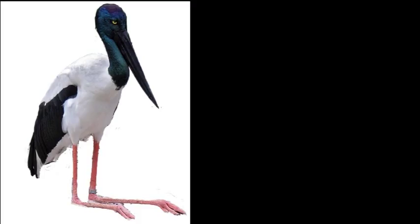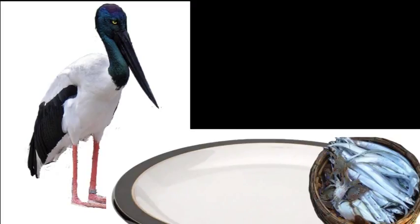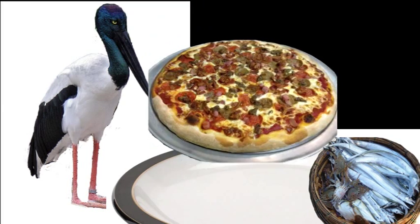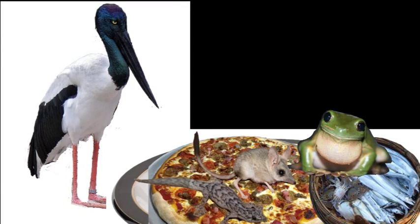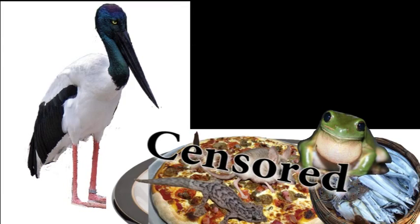This bird eats a variety of dishes: seafood — fish and crabs; meat — reptiles and rodents; and fancy food like frogs. And corpses. Wait, what?